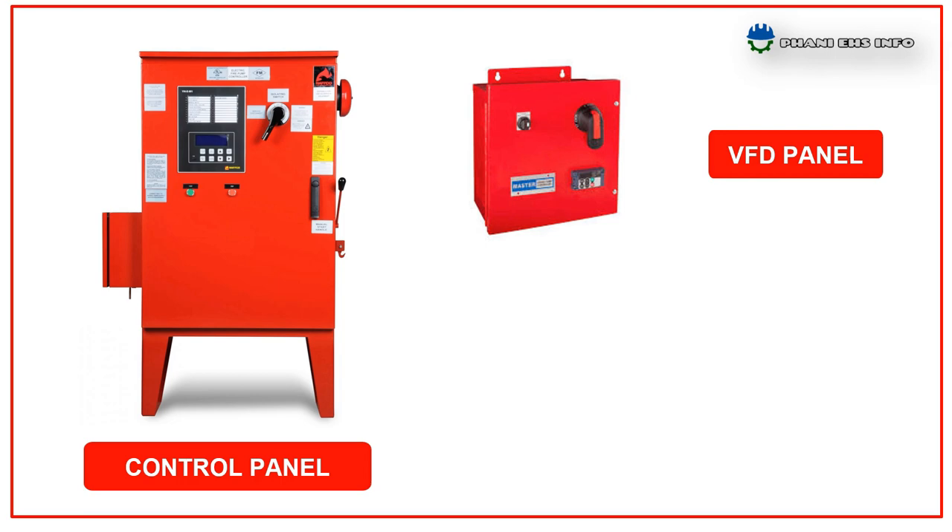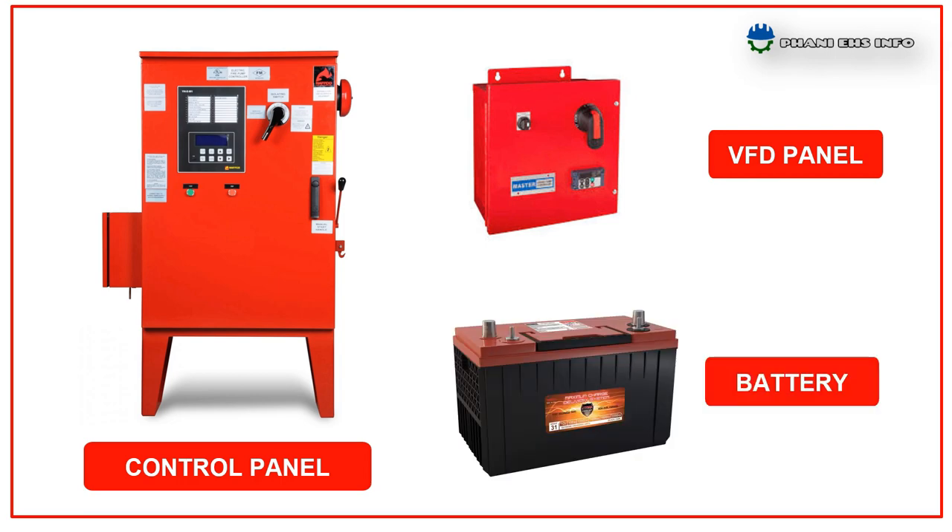The power controls include a control panel, which contains the devices required for operation and control of the pump; a VFT panel for the jockey pump to control motor speed; and a battery for diesel-driven pumps.